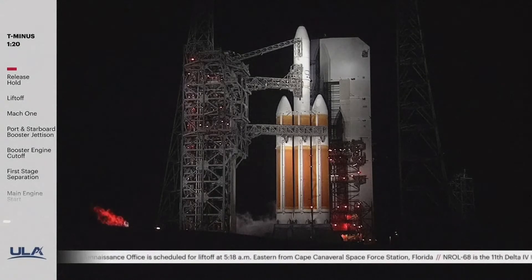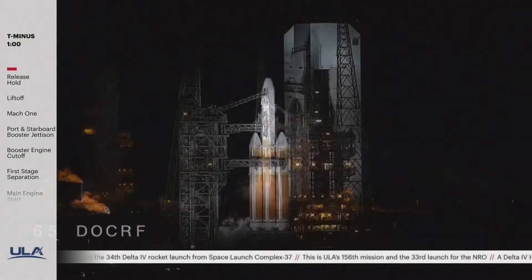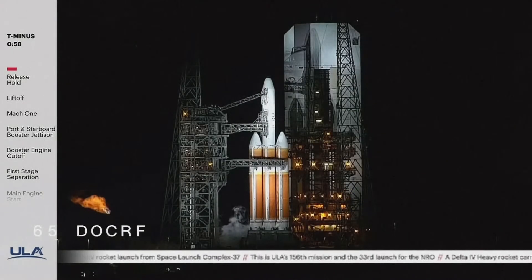One minute, 20 seconds. OCUs armed. SCS count started. T minus one minute. Engine start box, go.